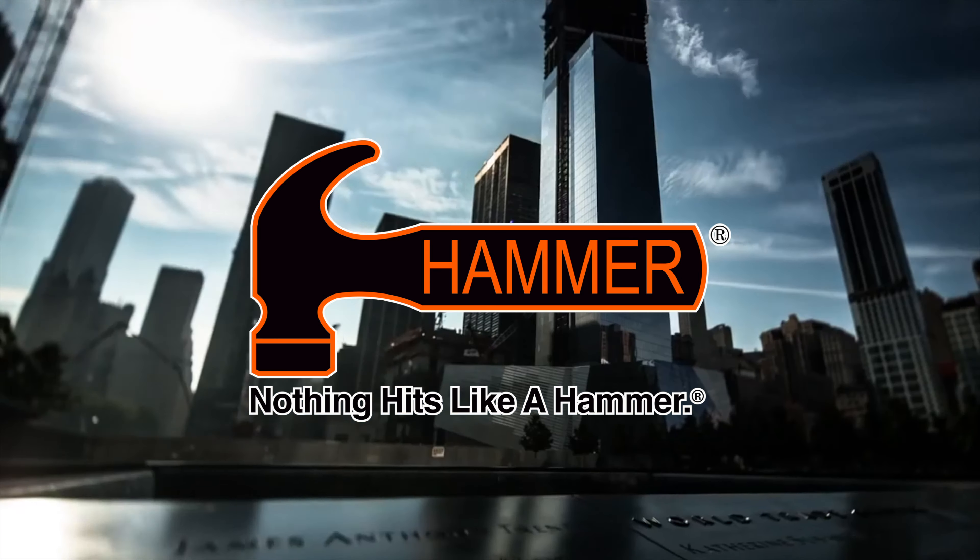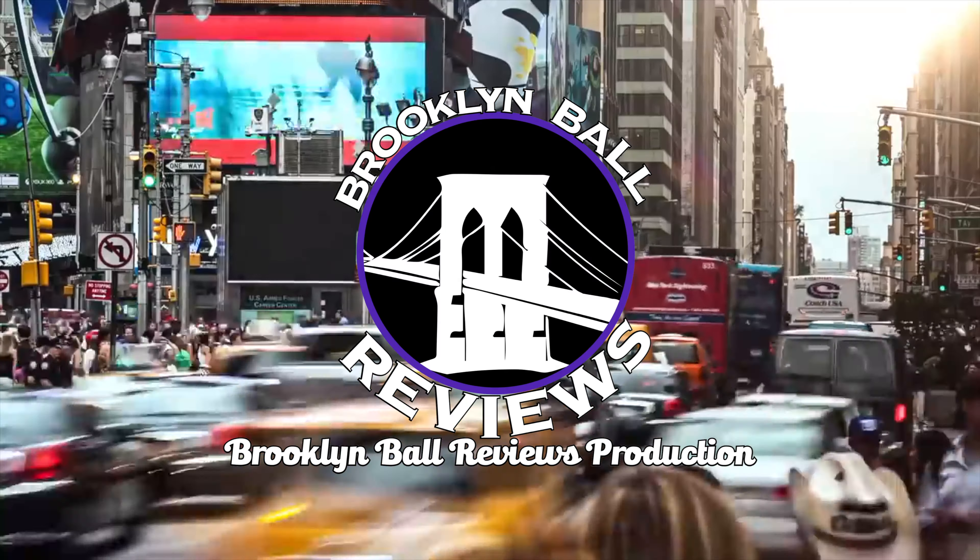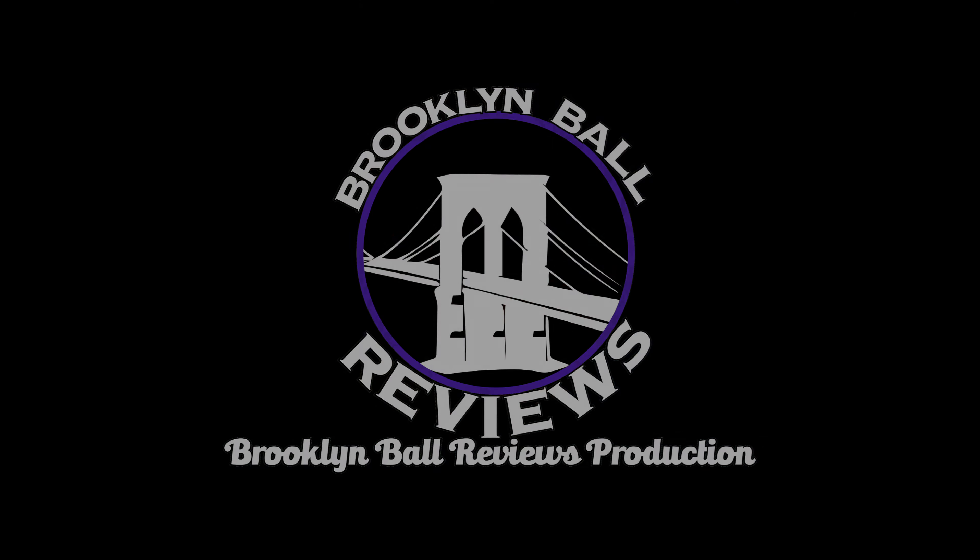Hey everyone, Michael here, Director of National Marketing at BBR, here today to bring you the new Statement Pearl from Hammer.